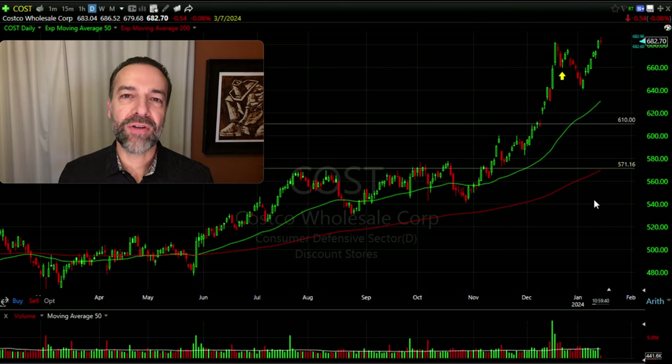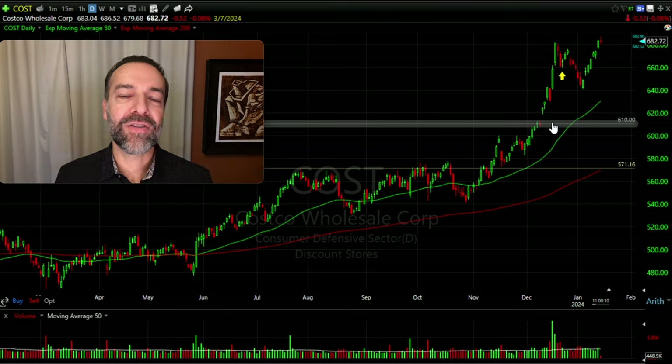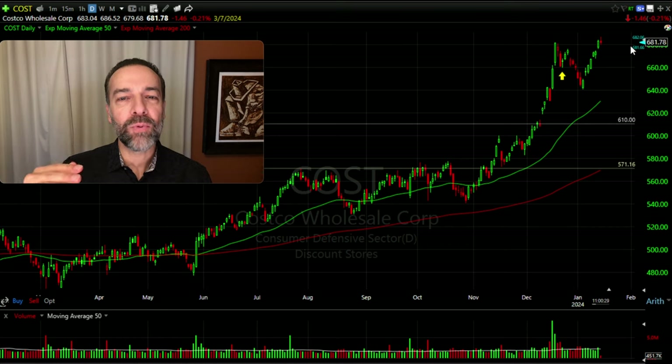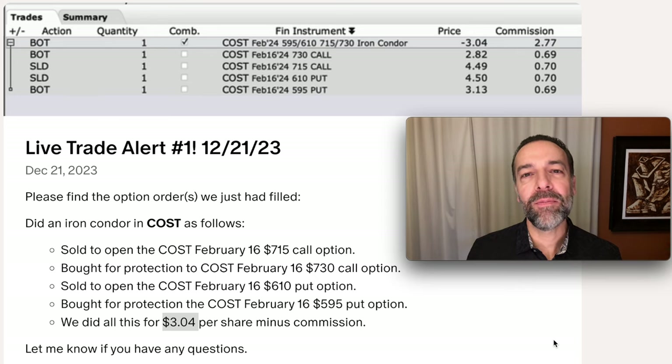Iron condors are a good option trading strategy to generate consistent monthly cash flow, especially if you believe a stock or ETF is going to be stuck in a range. Remember, we sold the $610 put option, which gives someone the right to sell us this stock at $610 anytime before expiration. But we also sold the $715 call option — that's so far out of the money it's not even showing up on the chart, because Costco is currently trading around $682 per share. It was a pretty wide range where Costco could end up between now and expiration before either our short call or short put option was challenged, so we pocketed a nice premium with a wide margin of error.